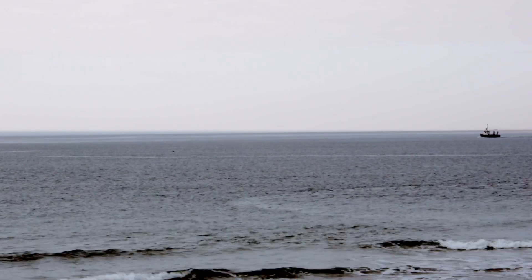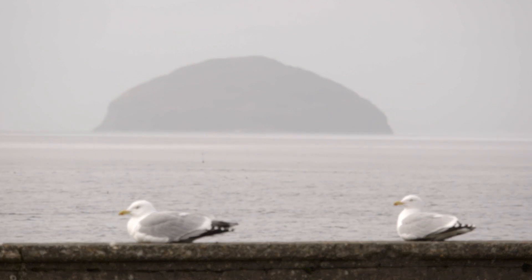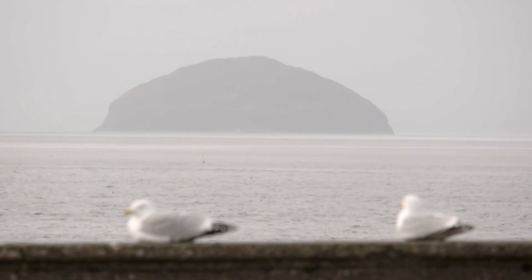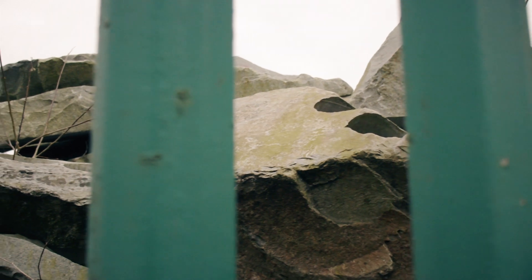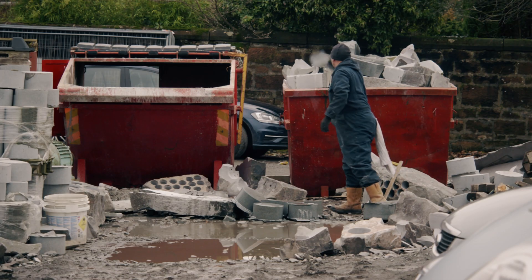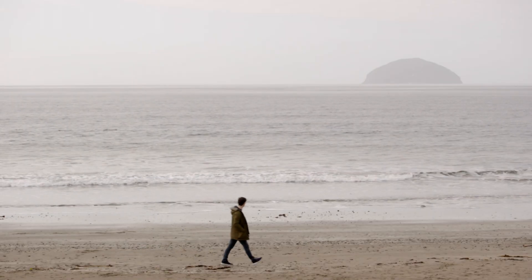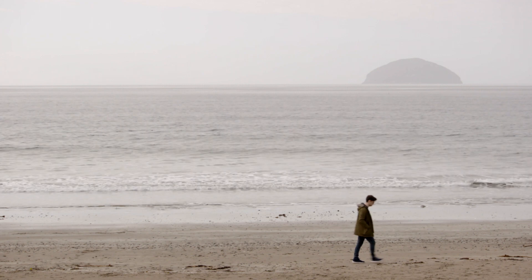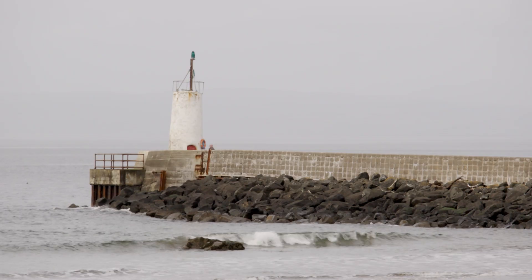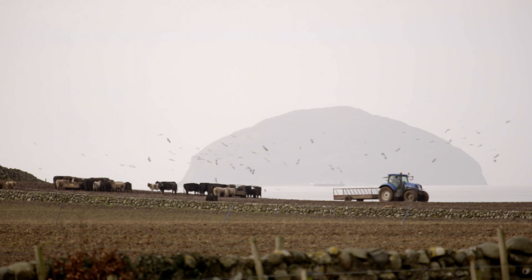There's nobody that lives on the island now — it's mostly a bird sanctuary. The last time we were over was 2013 and we brought over 2,000 tonnes of granite from the island. It's the neck of a volcano, what's left of an ancient volcano that cooled very quickly, hence the reason there are two different types of granite on the island.